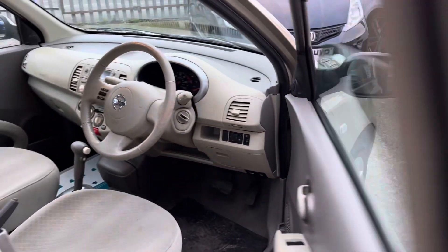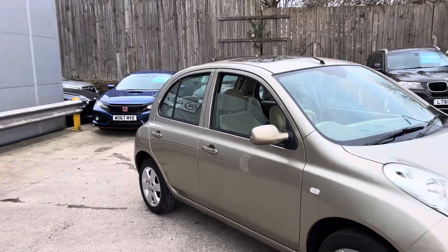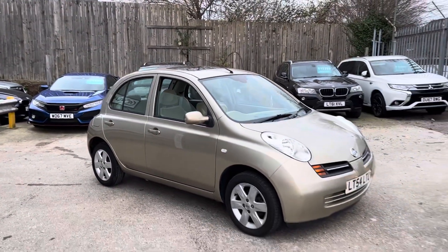Electric windows. Again, no dinks down this side. And that's our Micra here at Bulletinet.